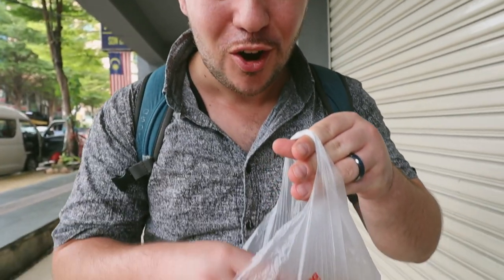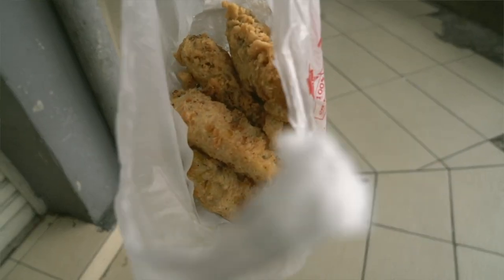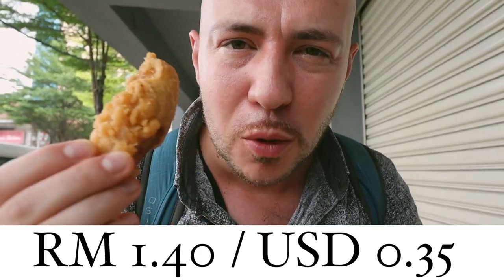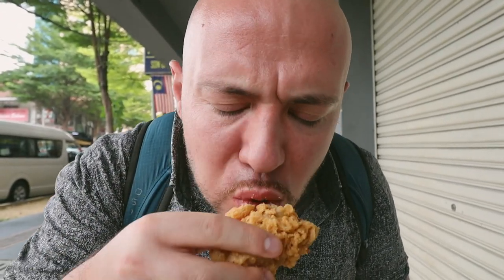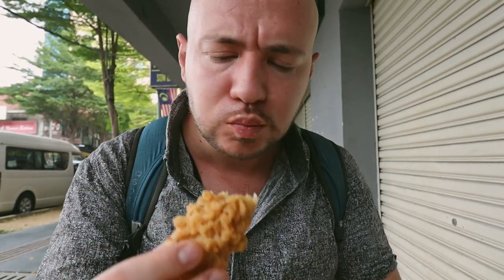So we're here in Brickfields, the bustling Little India here in KL. There's one stall very famous here for pisang goreng — fried banana — and this only runs you 1 ringgit 40 cents. It's absolutely incredible. It's so bustling at this corner, so busy. You have tons of Grab delivery drivers coming to pick this up, so you actually have to wait quite a while for it. But they're made fresh — it's really hot right now, fresh out of the fryer. Let's take a bite.